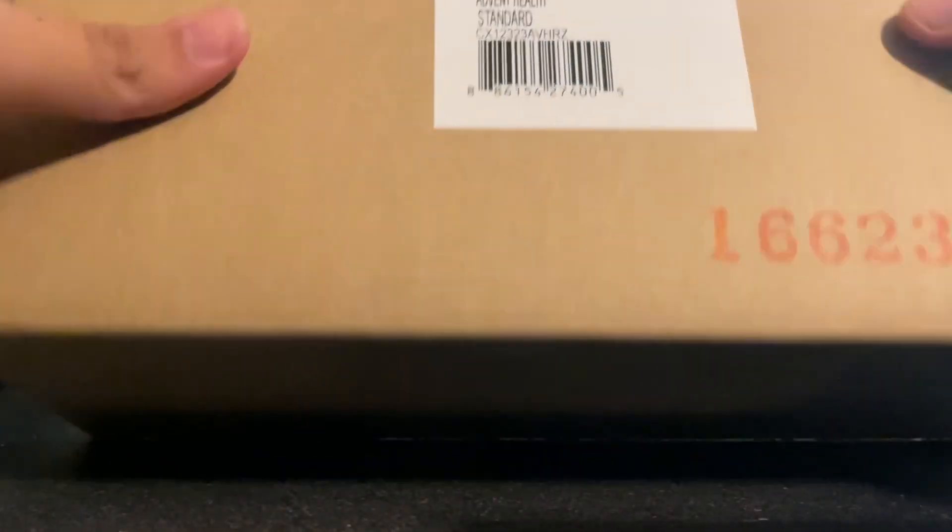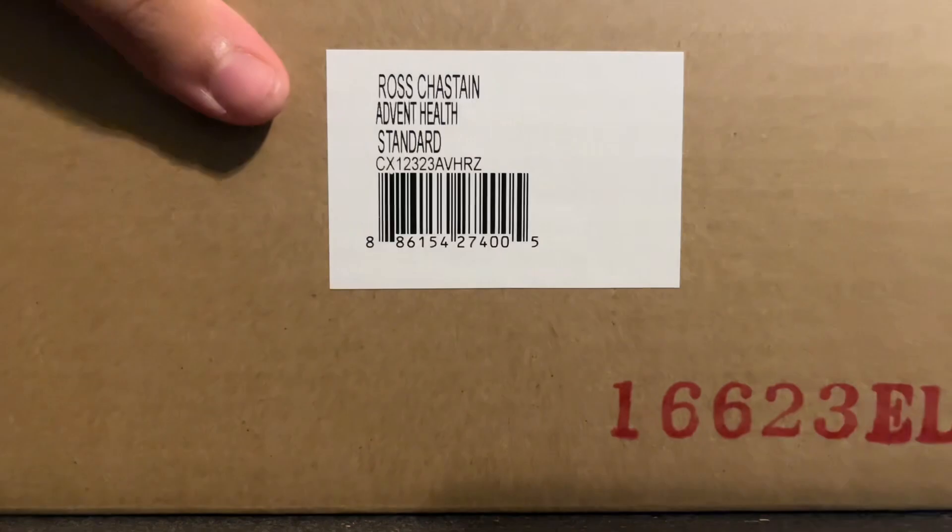It is Ross Chastain's Advent Health. The packing slip really helps identify which car it is. Ross Chastain's Advent Health Standard.